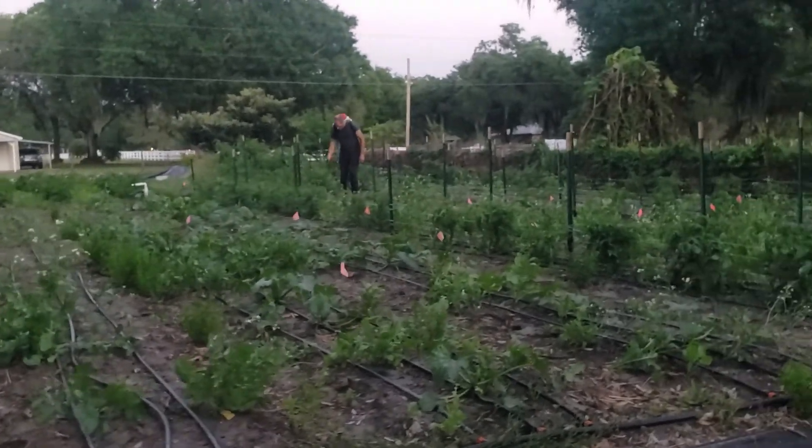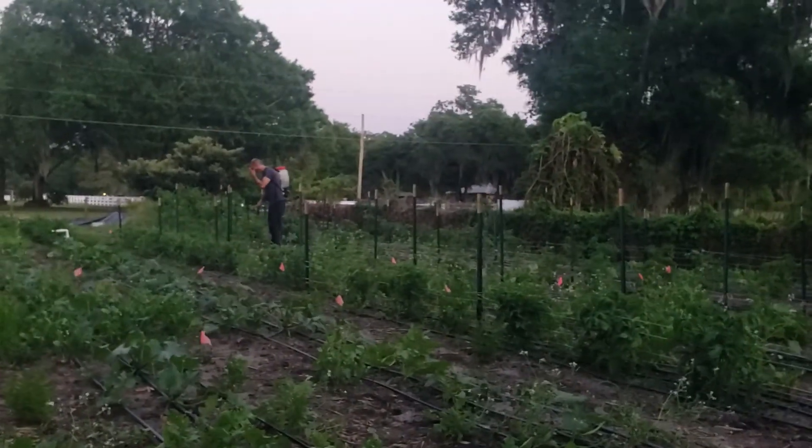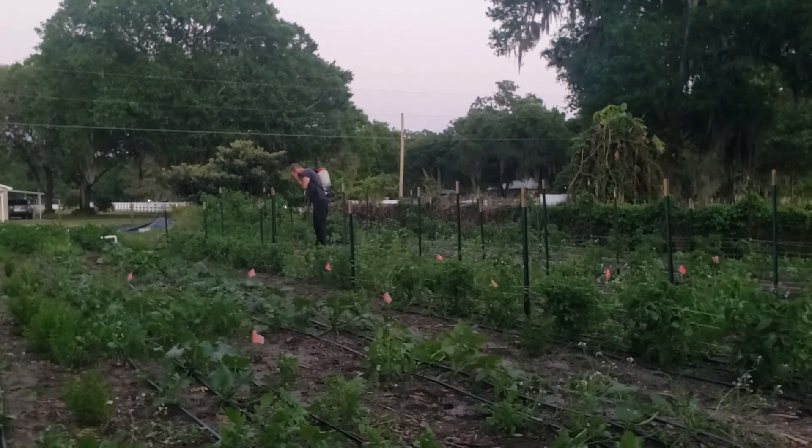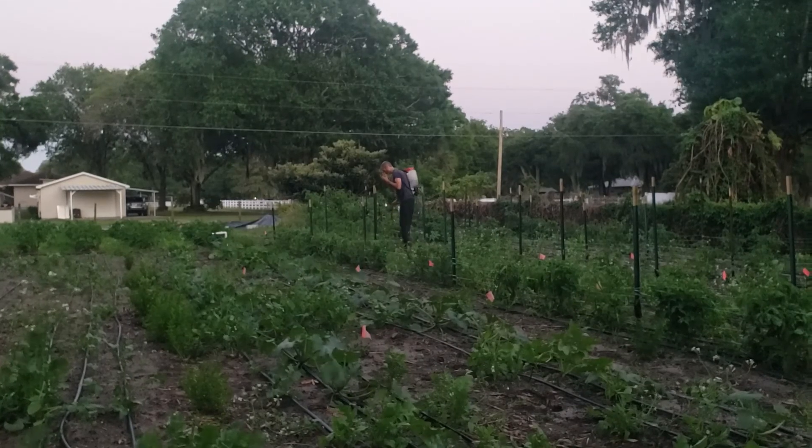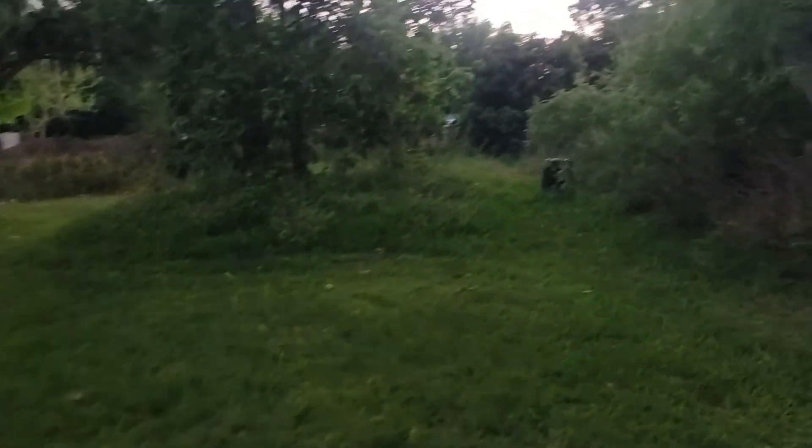I'm headed out here to check on some eggs back here, and Cory is spraying the tomatoes to make sure the worms don't get them. But back here, behind all of our trees, here by the fence where our neighbors are — they have chickens and goats and cows. A while back I found a clutch of eggs back here, and then later I found Sweetie, our dog, attacking one of their chickens that had gotten over into our yard.